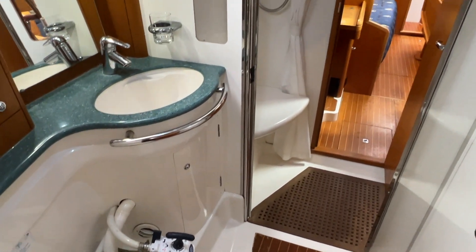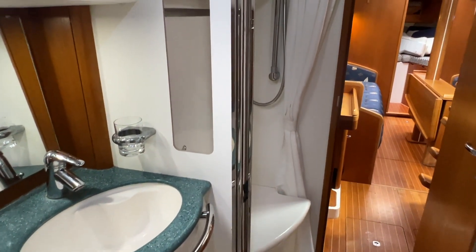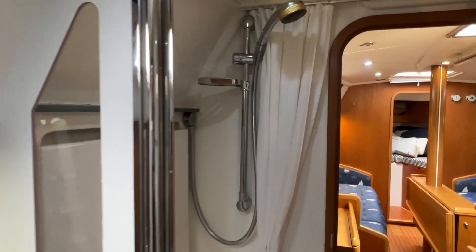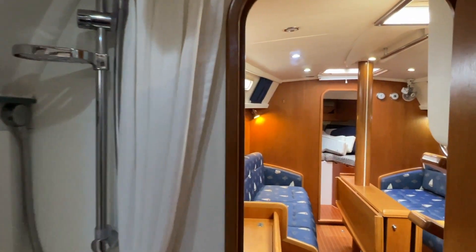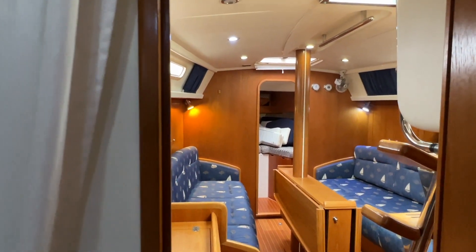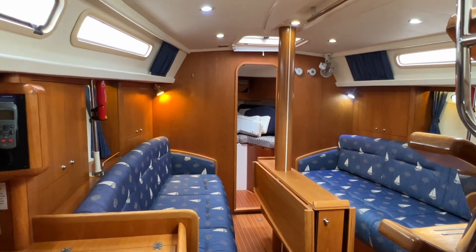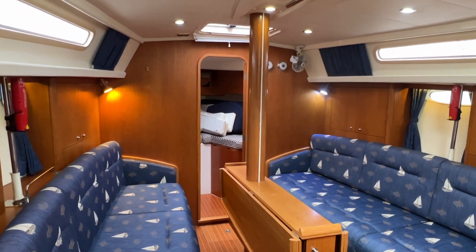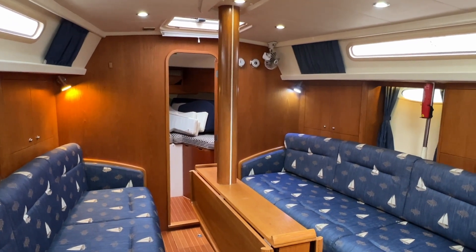Coming through here into the heads, you can also get back into the main part of the boat. You've got really good-sized heads and a separate shower space here. Then we're back through with the chart table on our left, which is the port side of the boat, and into the saloon.